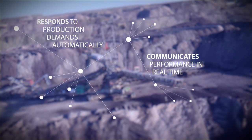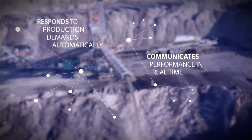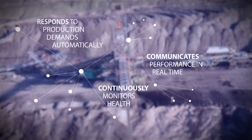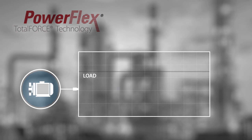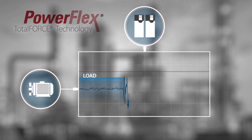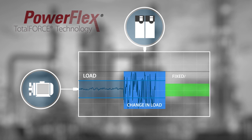They also communicate their performance data through the control system to operations in real time and continuously monitor their own health. The PowerFlex 755T drives continuously monitor their own operation and internal components because during operation, load observer and adaptive tuning monitor the variables that can change over time and will automatically make adjustments to compensate for the mechanical changes as they occur, keeping the system performing as efficiently as possible.